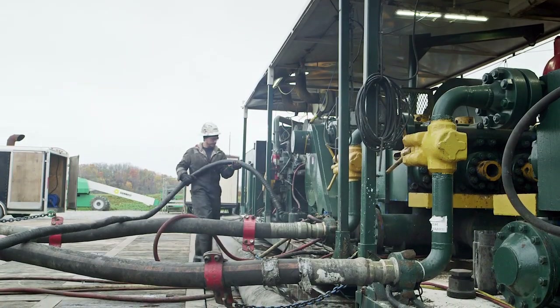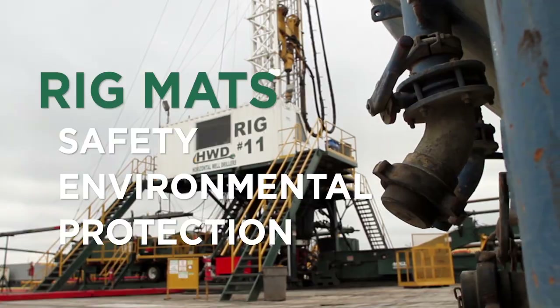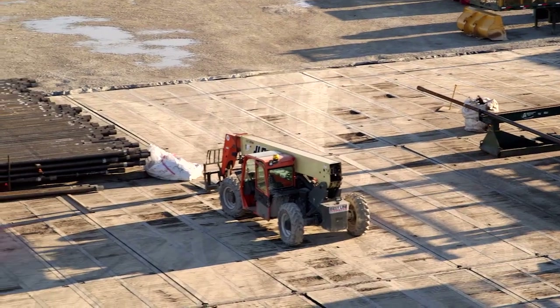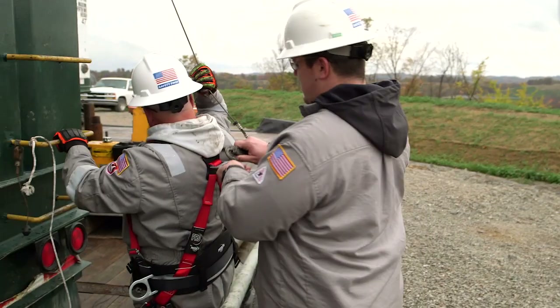In addition to the production and maintenance of rigs, HWD designs rig mats for safety and environmental protection. The rig mats make it safer for our workers on the job site. Once the rig mats are in place, our equipment can be maintained much easier. The rig mats are clearly visible and prevent tripping hazards on site, allowing us to keep a clean, safe environment.